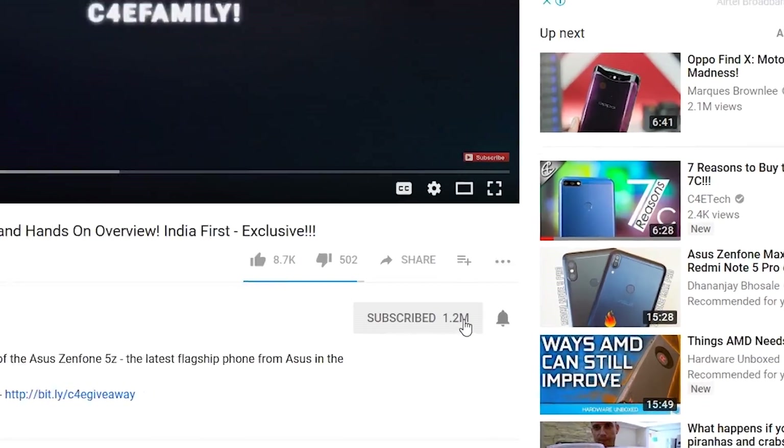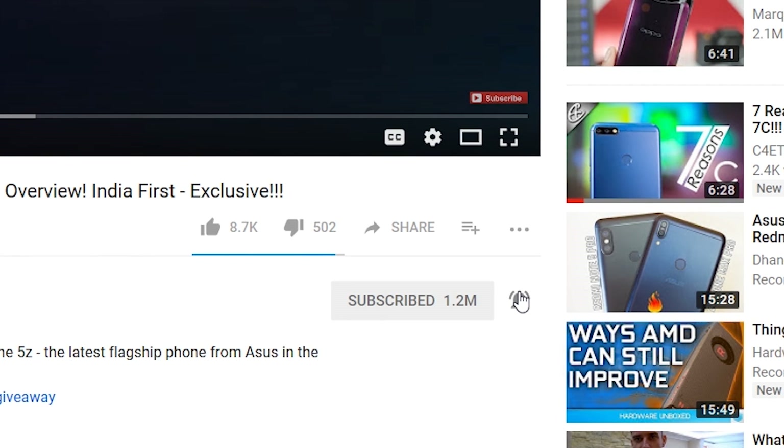If you do end up liking this video, please don't forget to turn on notifications by clicking that bell icon.